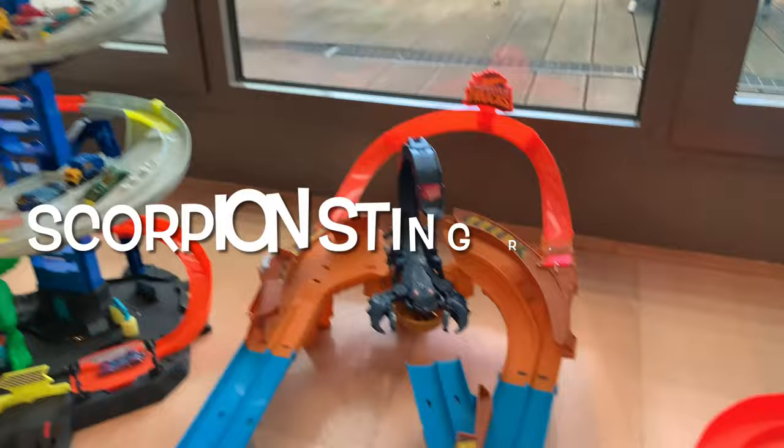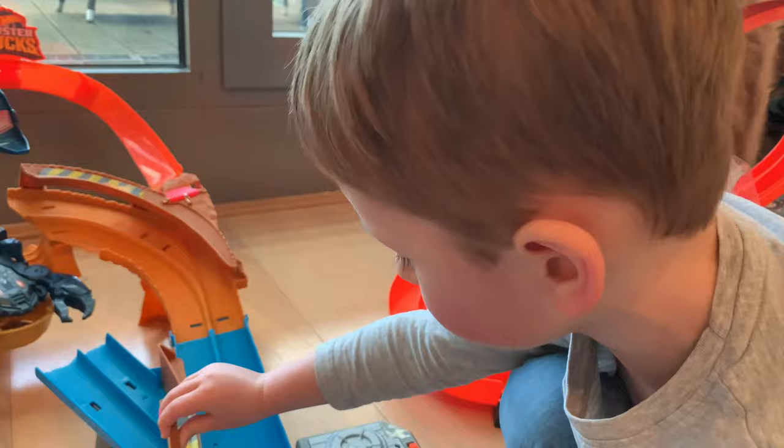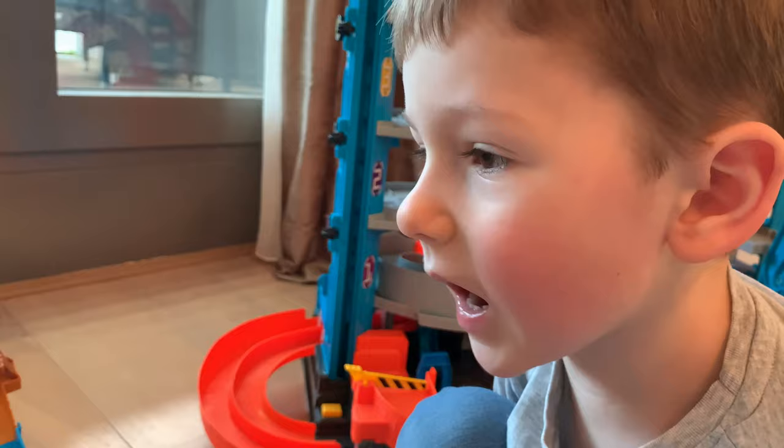This is the Scorpion Steam Raceway. When you do this, the car goes, bangs into the head, and drops it. And then it can go in the trophy. But when you do it this way, it just goes in a circle. And this is from Hot Wheels Monster Trucks — Scorpion!